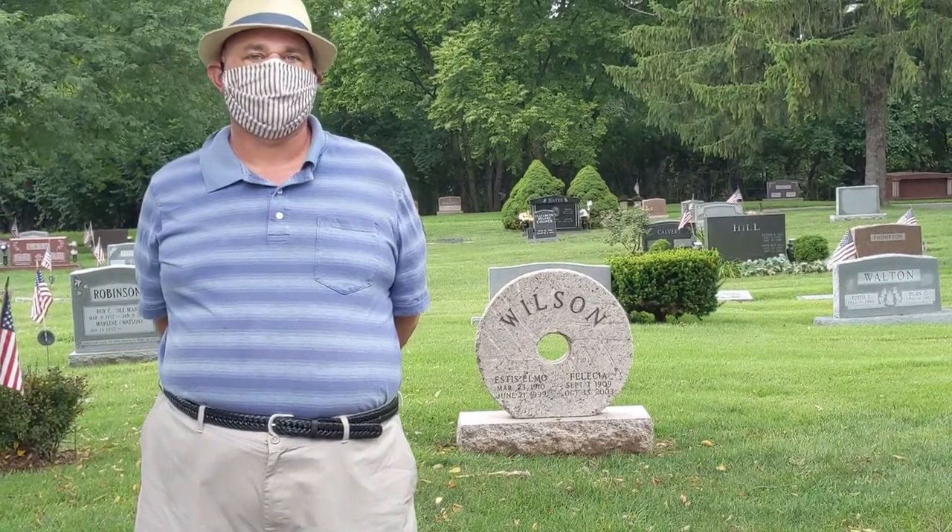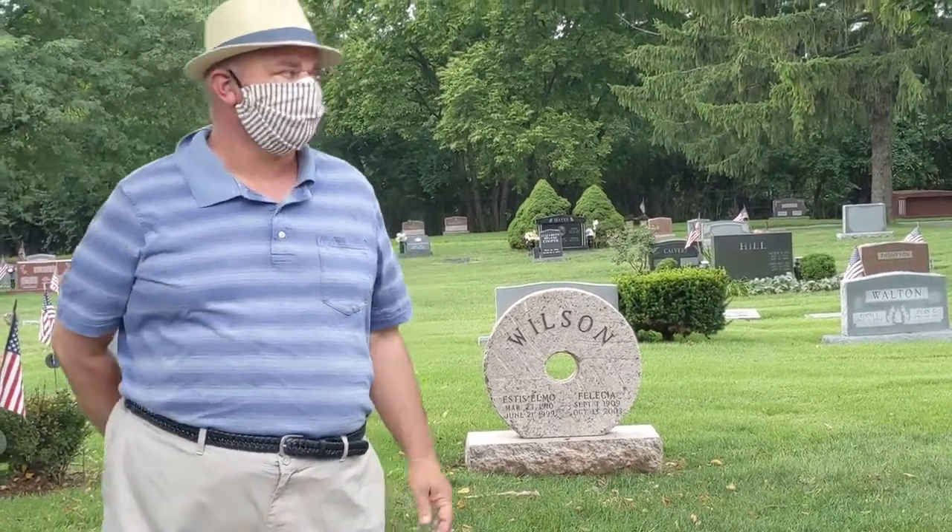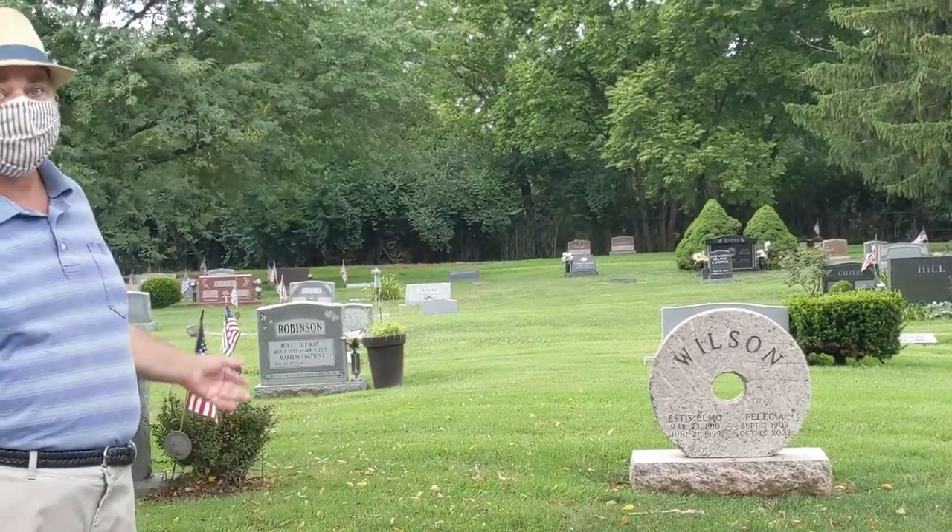In Section B1 of Rose Hill, we have the Wilson Headstone. As you notice, dude must have really loved donuts.